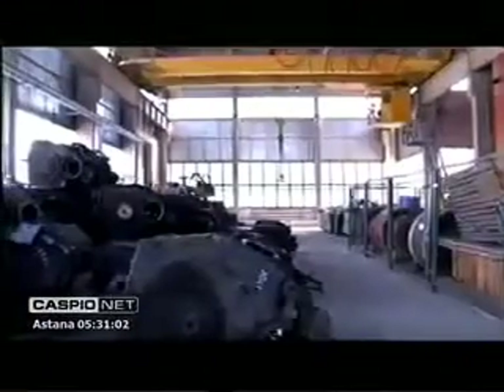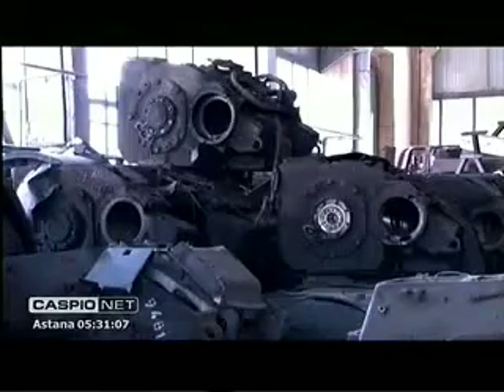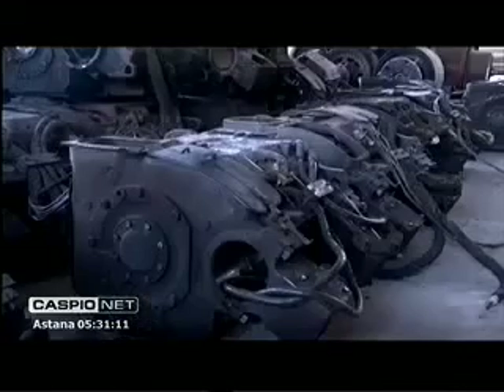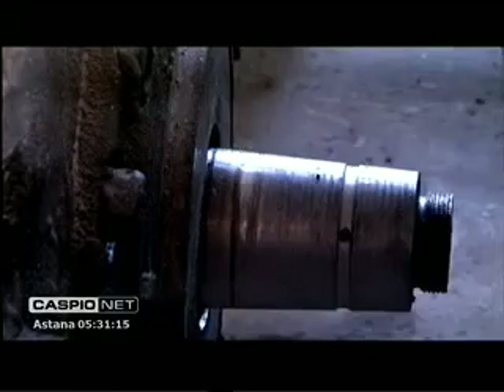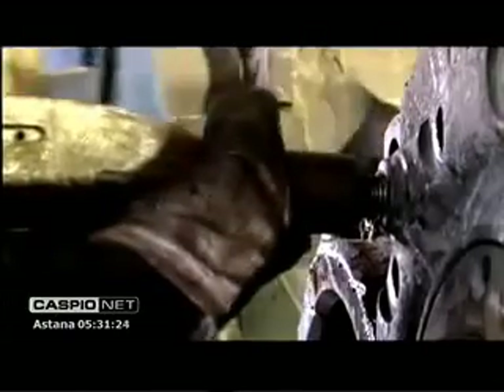Just look at this multitude of motors awaiting their fate. From all over Kazakhstan, motors are brought to Almaty where they are given a second life. The process of purification and restoration of traction motors involves a lot of hard work. It takes more than just one day to take a worn motor and turn it into one that looks like this, but the time and labor costs are completely justified.